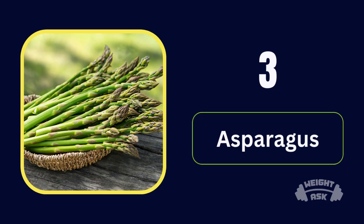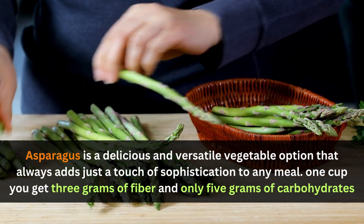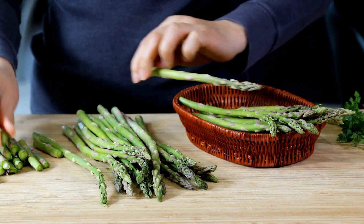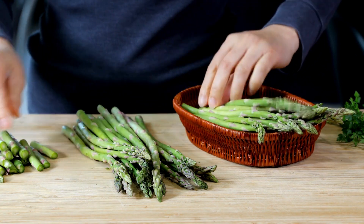Number 3: Asparagus. Asparagus is a delicious and versatile vegetable option that always adds just a touch of sophistication to any meal. In one cup, you get 3 grams of fiber and only 5 grams of carbohydrates.